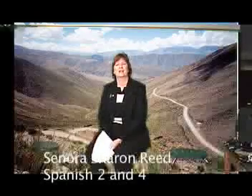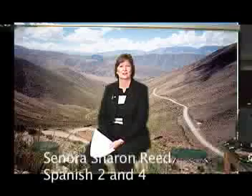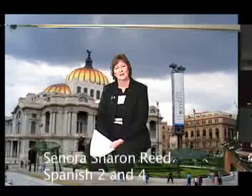Buenos dias, bienvenidos. Soy Sharon Reid, profesora de español. Este año enseño español 2 y español 4.